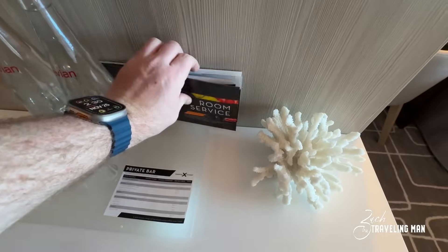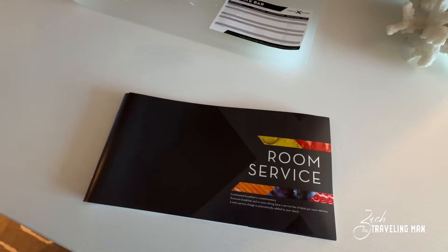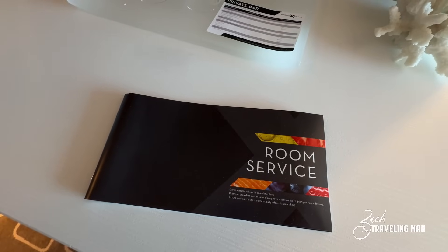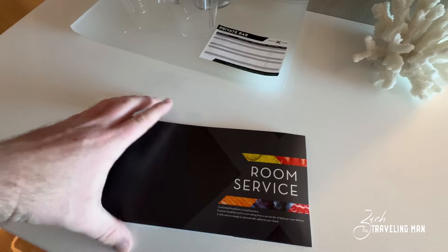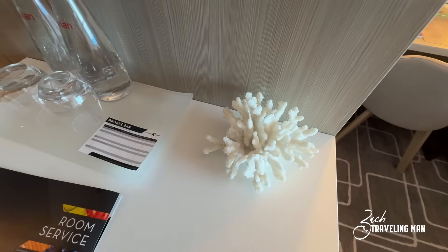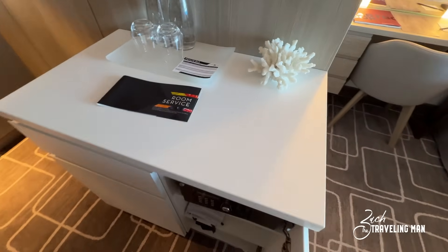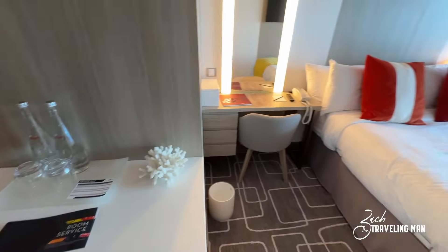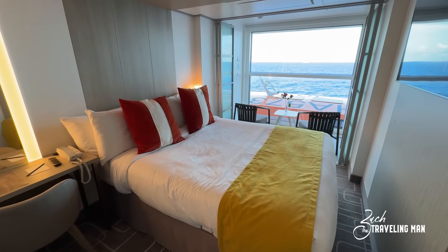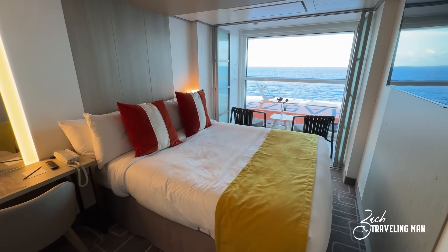There's also a room service menu left right here. For this particular cabin, unless you're getting continental breakfast, you're going to have to pay a $9.95 room delivery fee plus a 20% service charge — so over $10 or $11 for room service. There's also a nice coral sculpture here; these are in most of the infinite veranda staterooms on all the Edge series ships. And I'll say: while I'm on the Celebrity Ascent right now, the brand new ship, these rooms are identical no matter which Celebrity Edge series ship you're on — Celebrity Edge, Celebrity Apex, Celebrity Beyond, or Celebrity Ascent. They all have these solo infinite veranda rooms and they're all laid out pretty much the same.